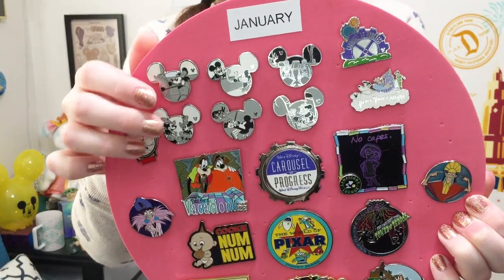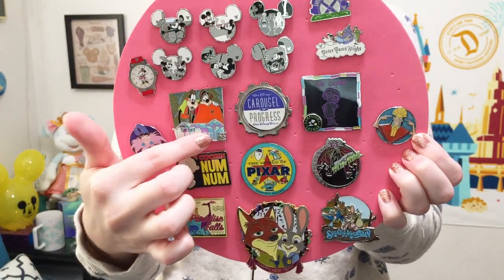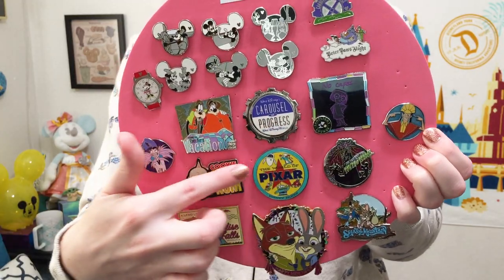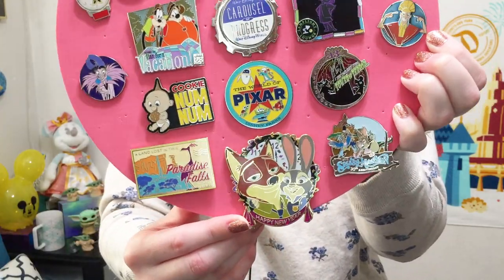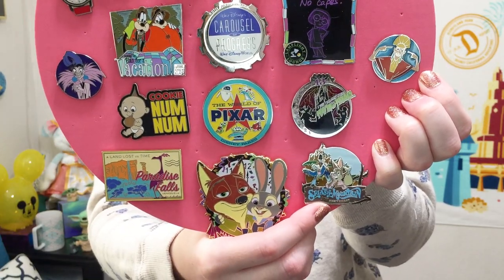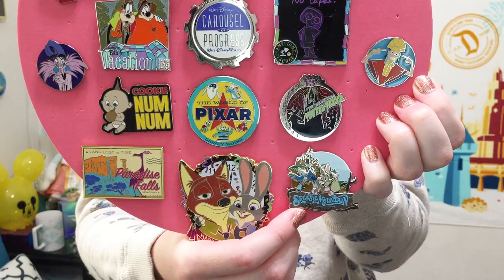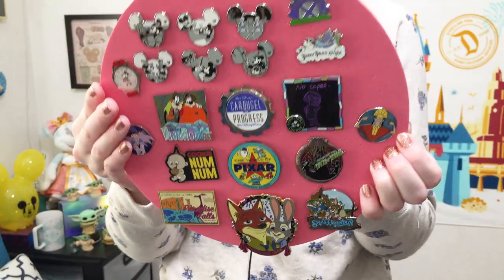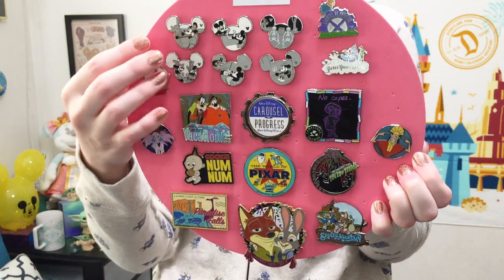I got a pretty decent number of pins in January and quite a mixture of different types. I got a number of Hidden Mickey pins, kind of completing some sets, and also some parks limited edition pin releases. I know these are all open edition pins I got for resale for very cheap. There's a WDI Happy New Year pin — very happy that it doesn't have a dated year. I finally got this Splash Mountain D23 LE pin, and thank goodness I got it then because prices have gone so crazy since.